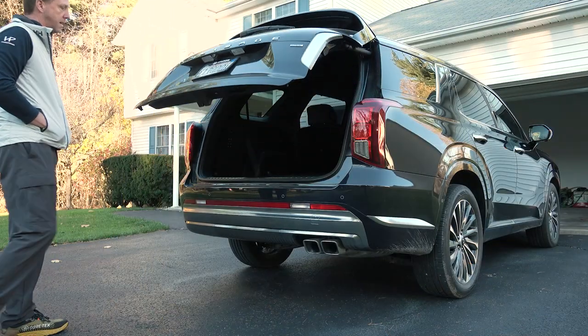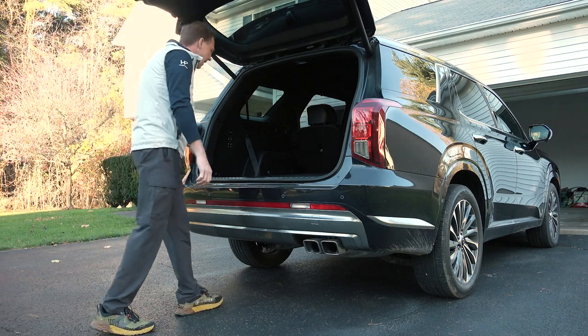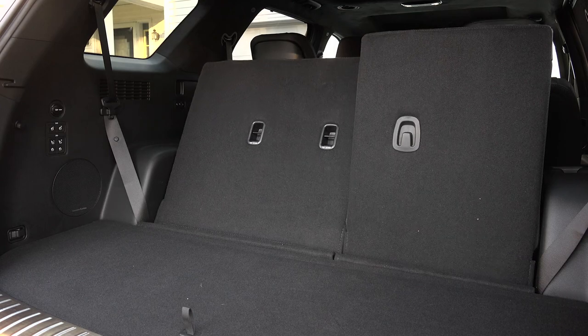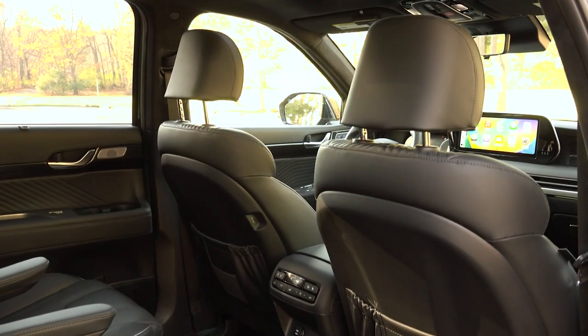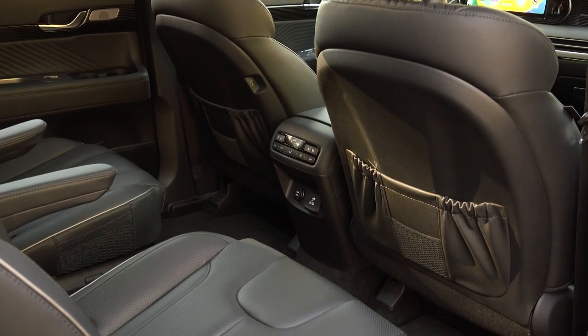Without lifting a finger or kicking a foot, the Palisade's rear hatch opens simply on approach. The cargo area is not only generously sized and widely cut, but both rows of rear seats can be electronically controlled for easy configurations. There's no need to slide the 2nd row forward either – there's enough room regardless.